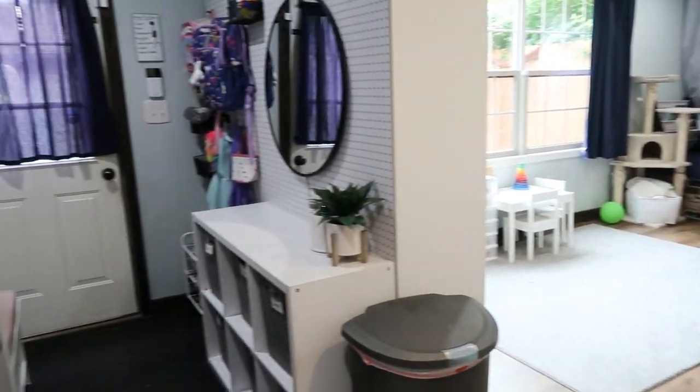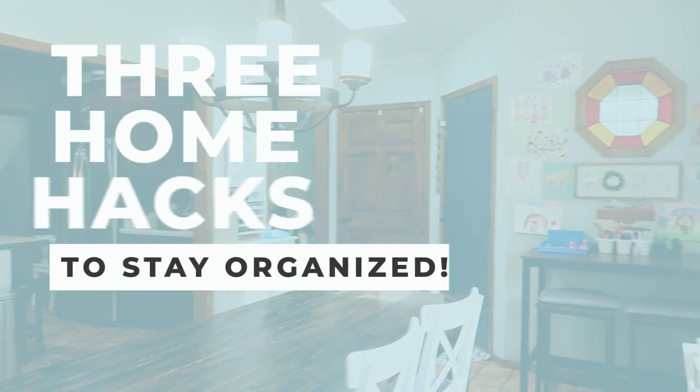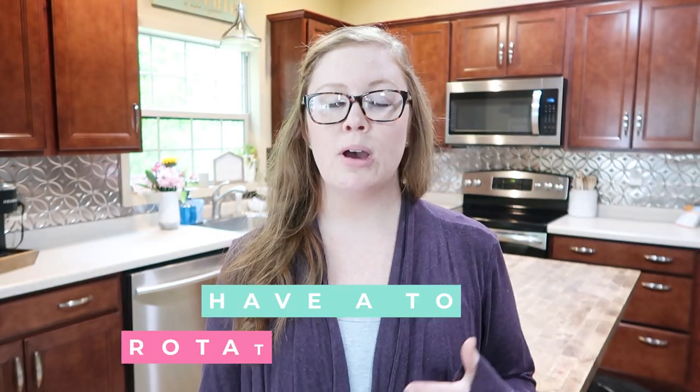Do you ever feel like your house is running you and not like you are running your house? Do you ever feel like you need better systems when it comes to toys, paper, and all the things that come along with being a mom and running a household? I am sharing my three favorite home hacks when it comes to setting up a home, having good systems in place for toys and paper and all of the above.